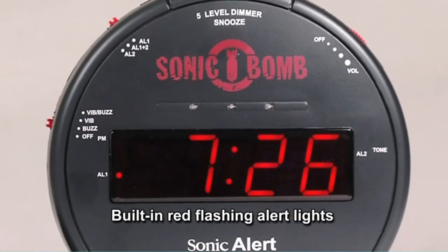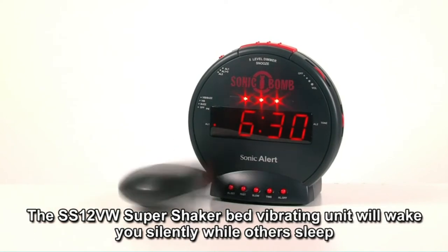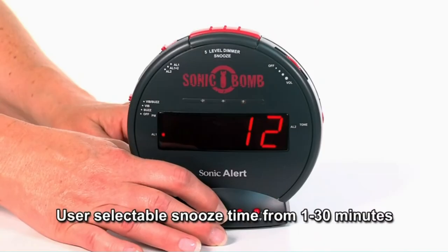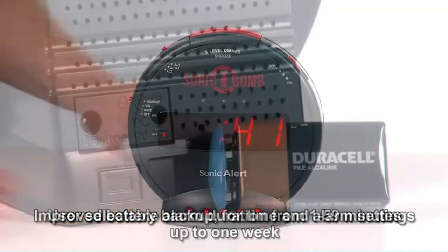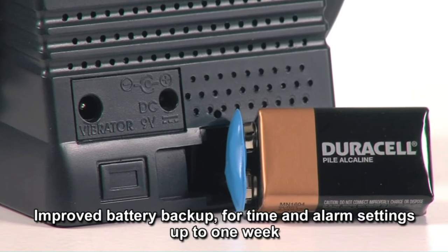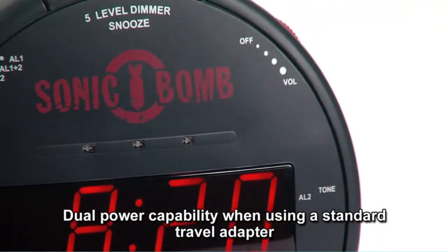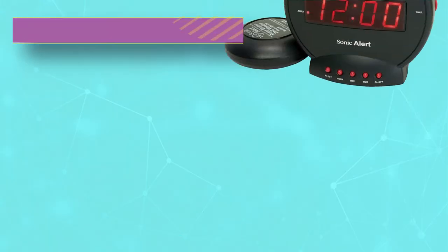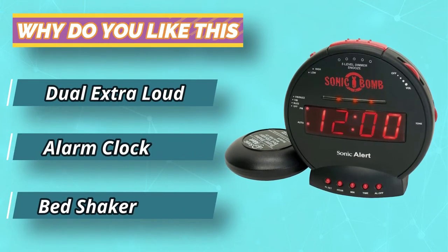If that seems a little intense for your liking, the volume and tone are both adjustable, and you can even set the volume to zero. Those who are hard of hearing may really benefit from the vibration and light functions. This alarm is no joke — I often find myself waking up before the alarm even goes off due to what I believe is almost fear. Imagine someone putting a jackhammer to your bed with the loudest alarm you can imagine going off. If you can sleep through this, then you may not be alive.